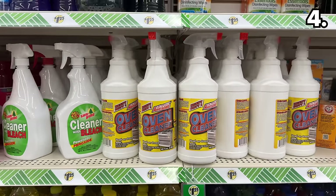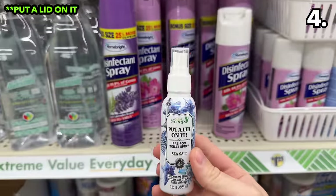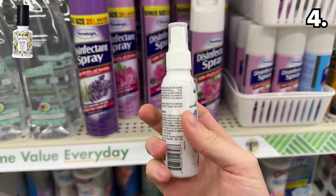Please let me know if you've tried the oven cleaner. And this product called Keep a Lid on It is a dupe of Poo-Pourri at a fifth of the price — perhaps helpful for holiday guests.